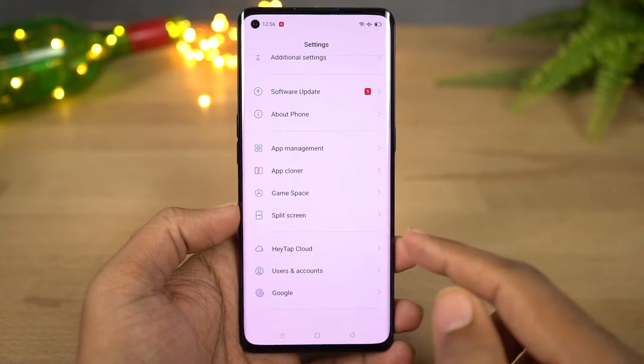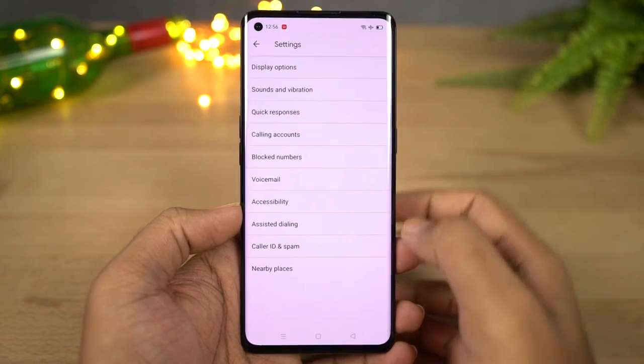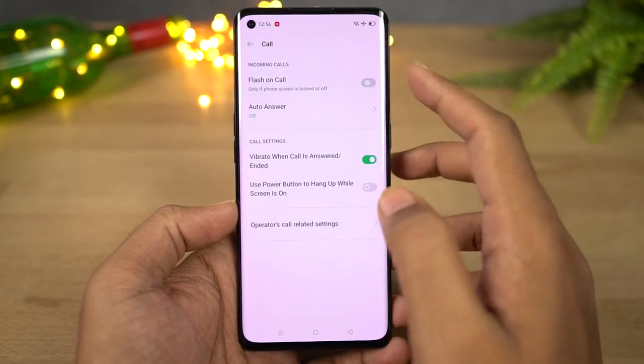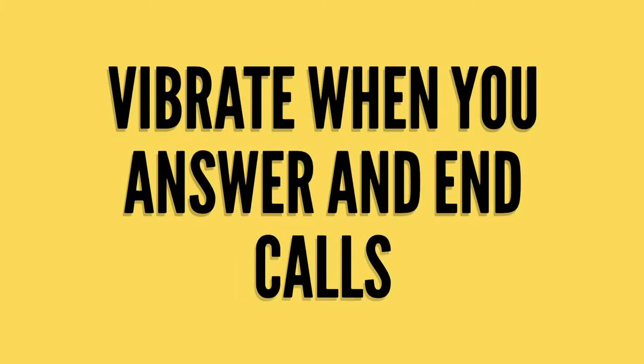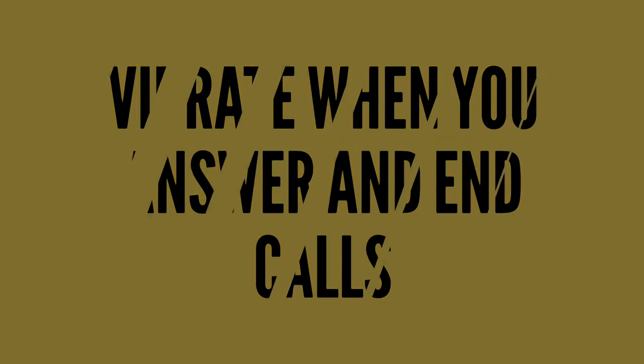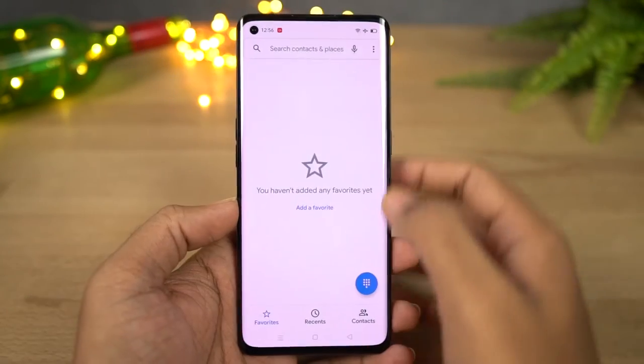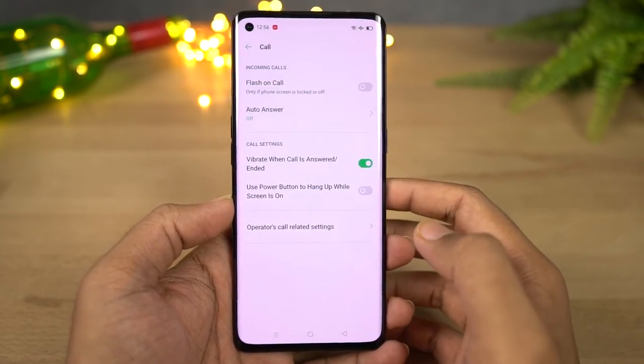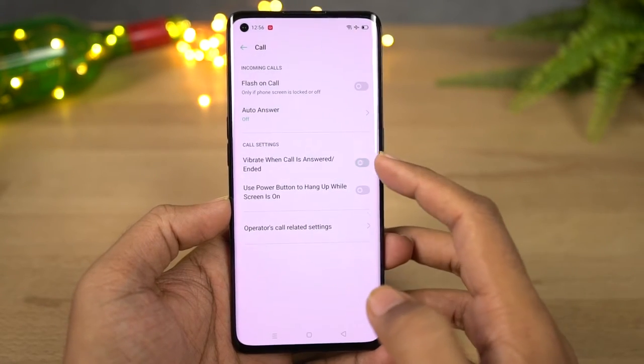Next we have flash on call. Once you enable this feature, every time you get a call the flashlight on the phone blinks to give you an indication. This feature can be quite useful when your phone is in silent mode. We also have a feature called vibrate when you answer or end a call — every time you answer or end a call your phone vibrates. It's not a big feature but adds to the overall experience.